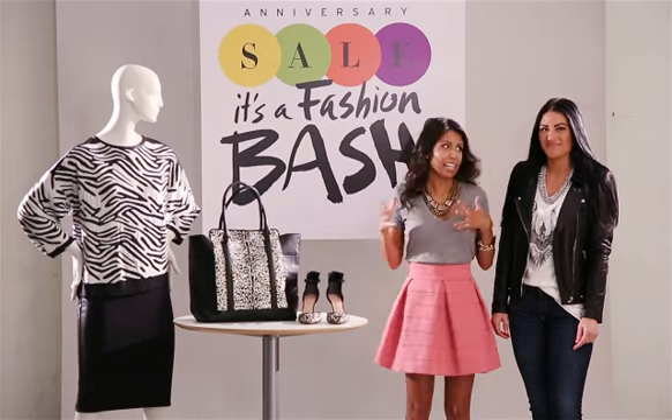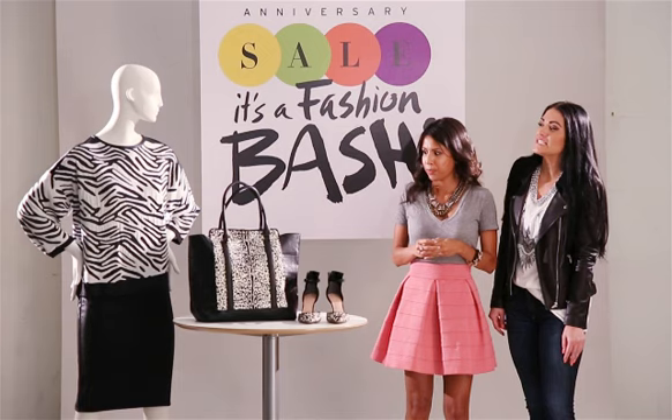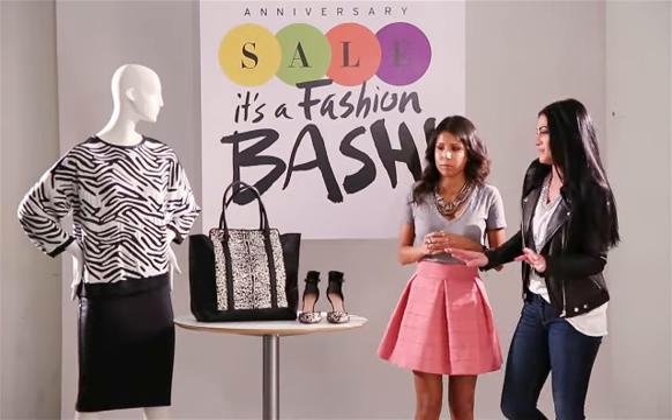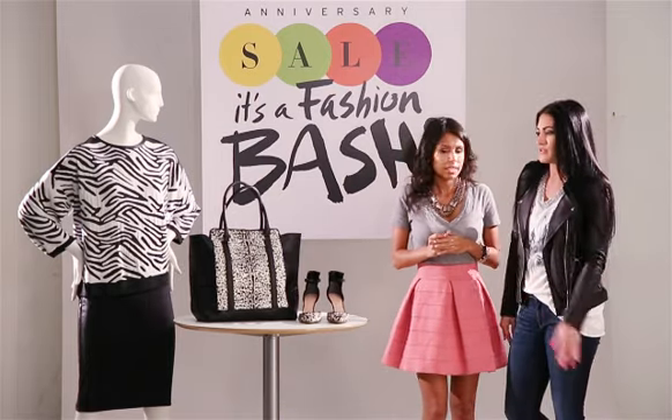Animal print — let's talk animal print. It is such a closet classic. What is the new take on it come fall? This fall we're going to see graphic black and white animal prints. Just don't overdo it. Keep to one piece to make your look fierce, and accessories are a great way to do this.